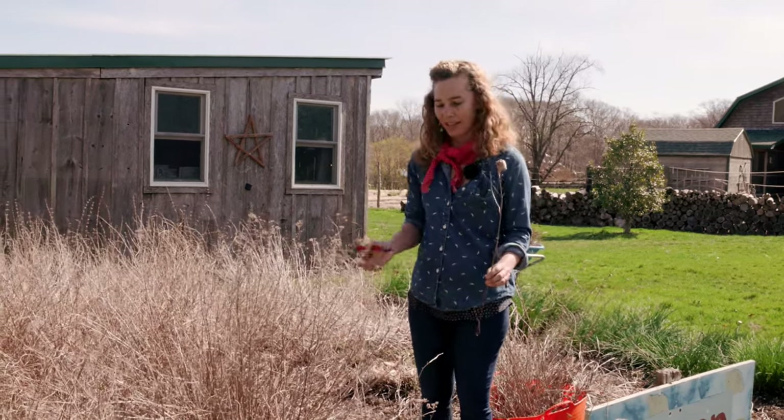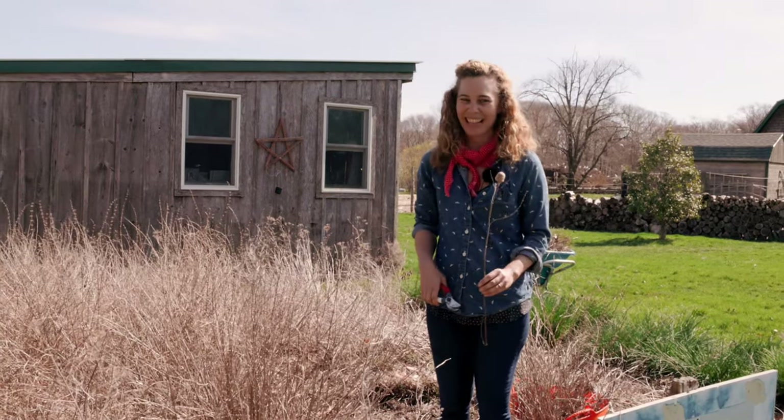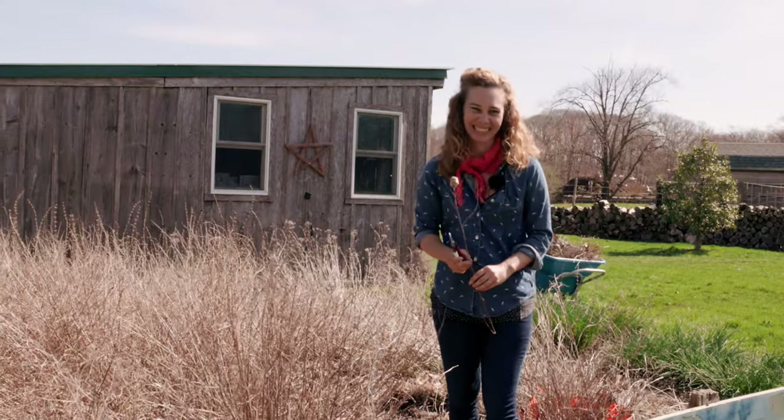So cautiously cut back your perennials this time of year. That's my words of wisdom today. Thank you so much.